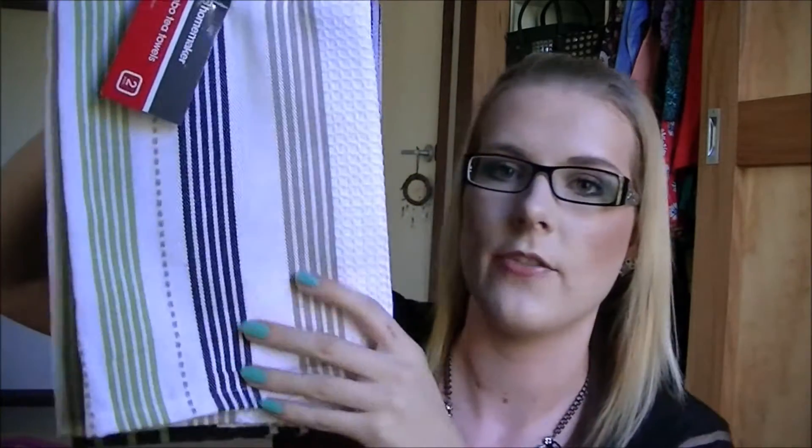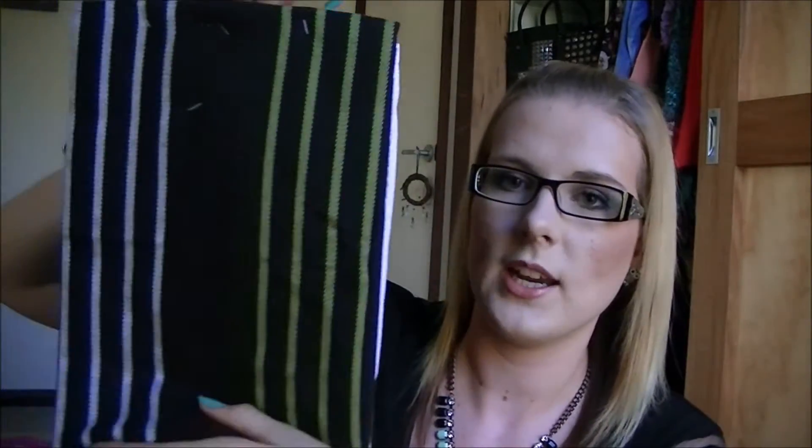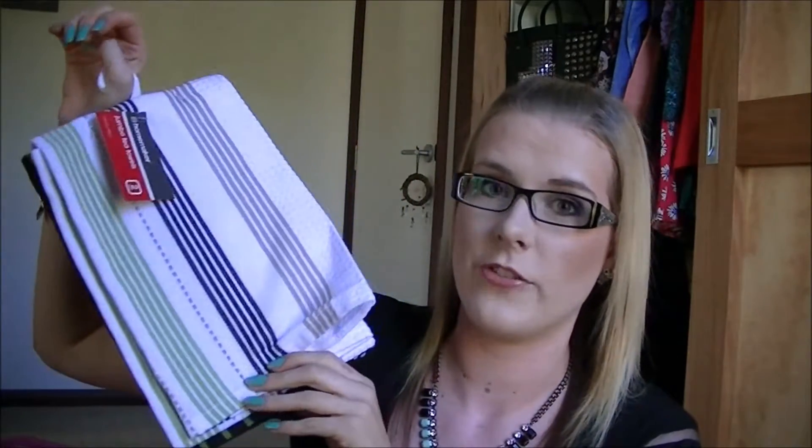I then got this purple throw rug. It's showing up a lot darker on camera — it's actually a really light, vibrant purple — and this came down to $5. I also got two tea towels. I was going to get purple but they had sold out, so I went with green. They're kind of white, brown and green. I really like them — they're really cute and they were $5.